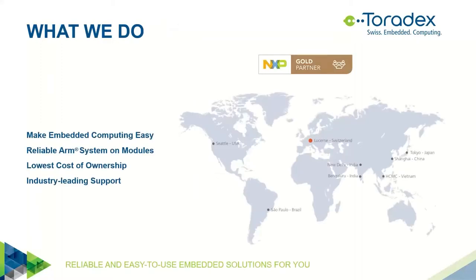Before moving to the topic, a few words about Toradex. We are a relatively small company but with worldwide presence. We have offices in Switzerland in Lucerne, the US with an office in Seattle and one person on the East Coast, and also in Brazil, India, China, Japan, and Vietnam. We try to cover the whole world with people speaking different languages and working in different time zones.